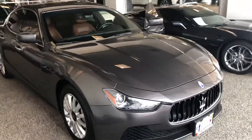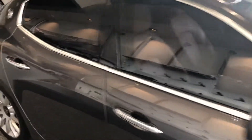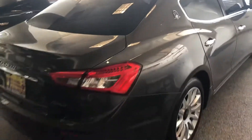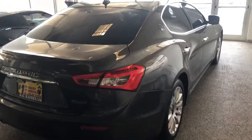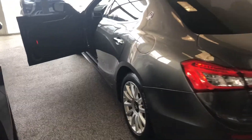Hey, this is Jayden with Max Madsen's Aurora Mitsubishi. I've got the 2014 Maserati Ghibli here. It's a really clean car inside and out. As you can see, it's an absolutely beautiful looking car with a really nice clean leather interior.